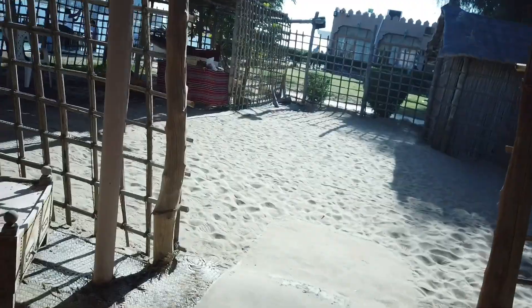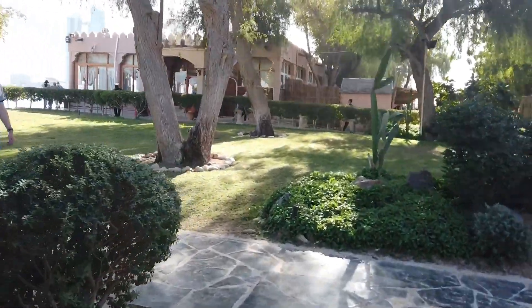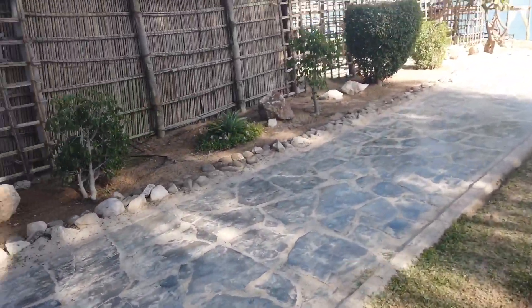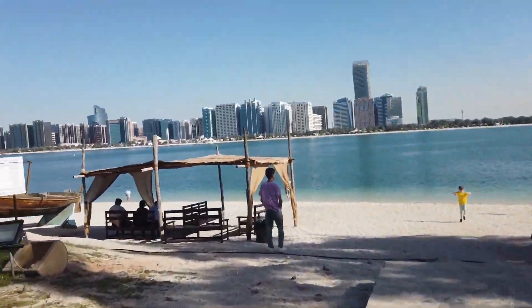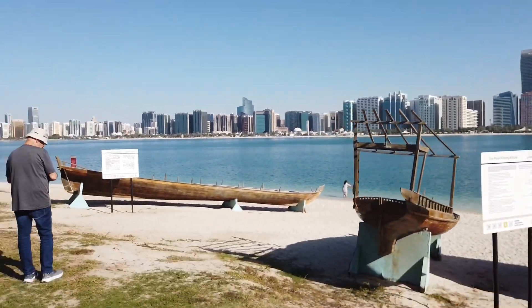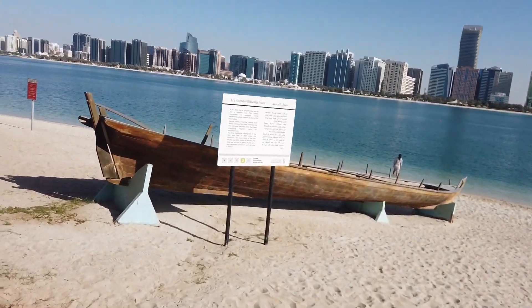They used lanterns for light. I'm going to try and hurry — this place closes in 30 minutes and I don't have enough time, but I'll try my best. And that's Abu Dhabi, guys — beautiful. This is a traditional rowing boat and this is how it looks inside.